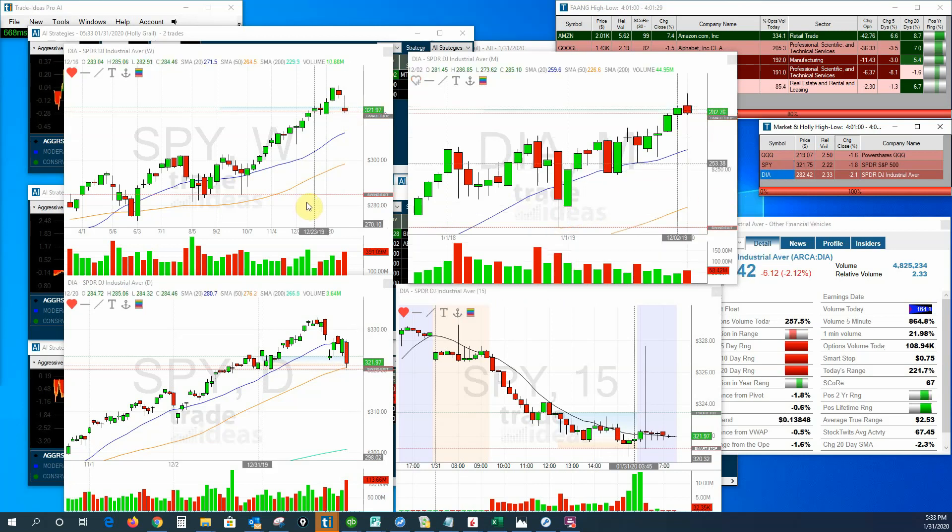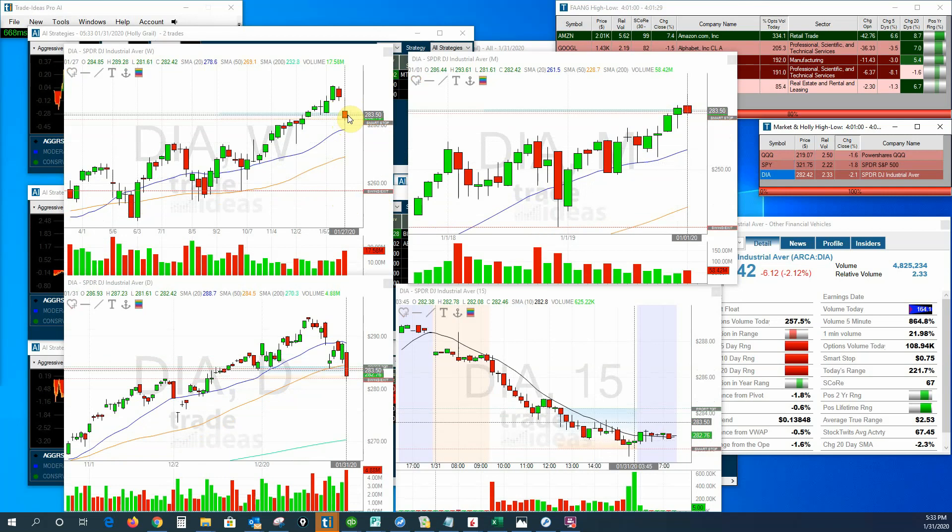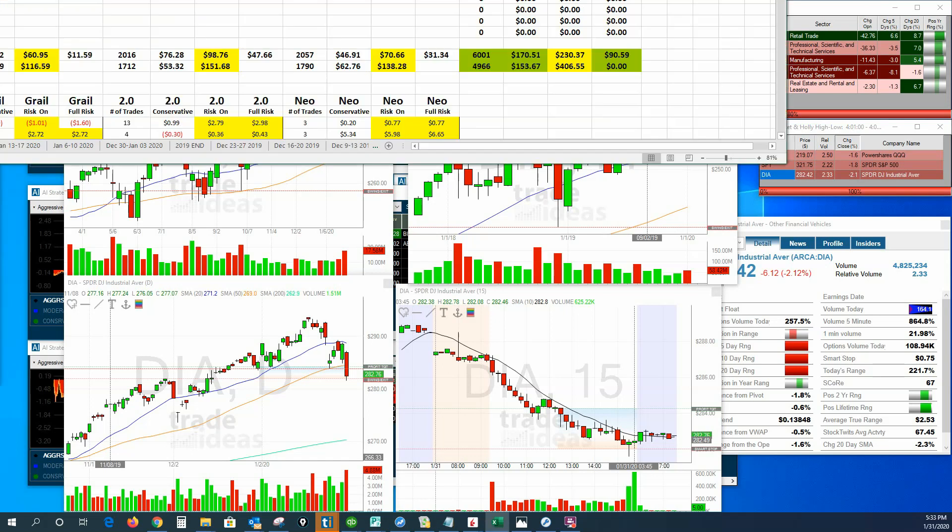The Diamonds don't look quite as good as the other two did. The Diamonds pulled back pretty hard. That definitely does look like possible trouble, with everything going on in the world with the coronavirus and all the concerns there. We certainly have a lot of issues to deal with.